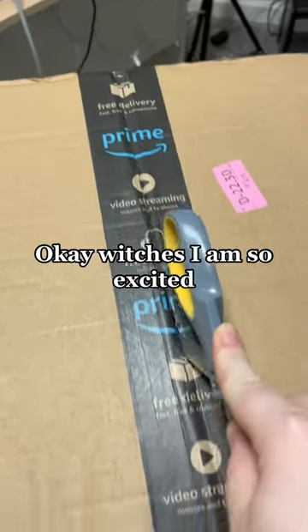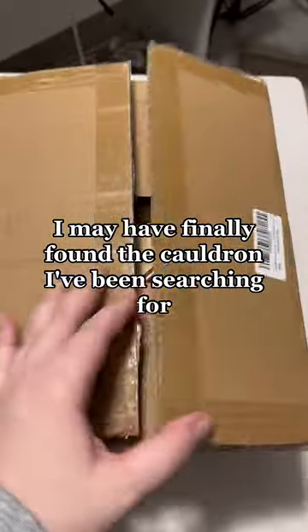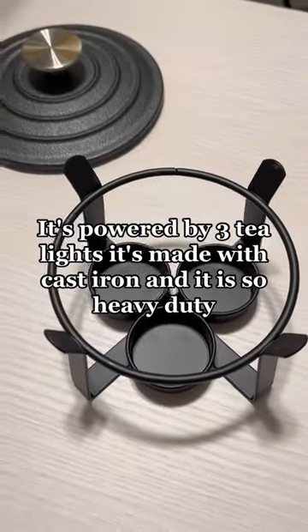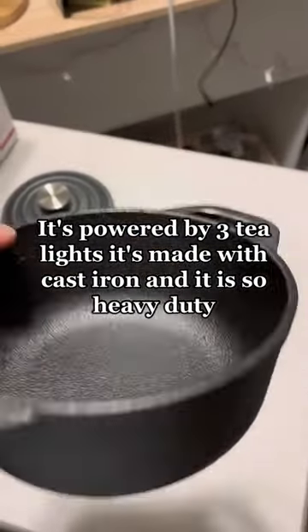Okay witches, I am so excited. I may have finally found the cauldron I've been searching for. It's powered by 3T lights. It's made with cast iron and it is so heavy duty.